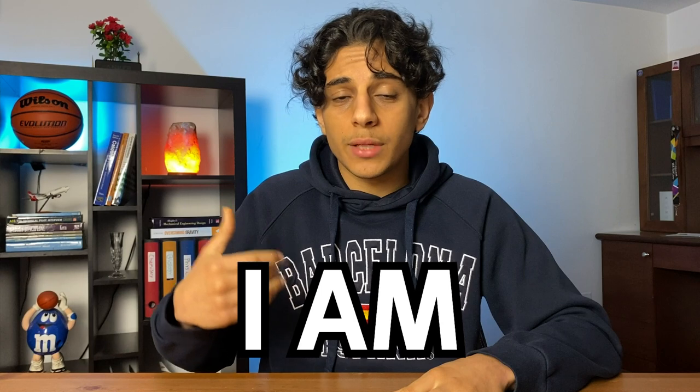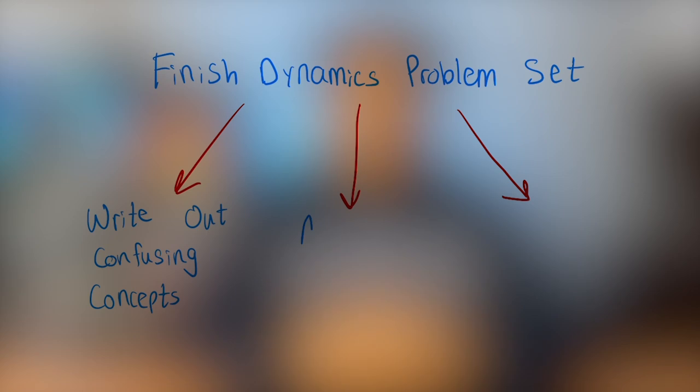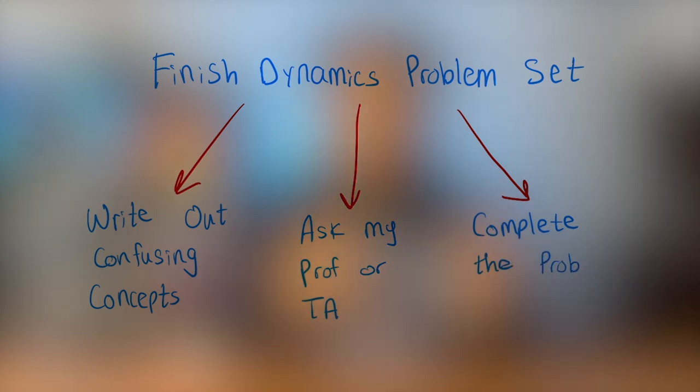Another thing to keep in mind is the difficulty of each task. If a task is pretty difficult, my brain will procrastinate on it because it assumes the task will somehow become easier in the future. A way I get around this is by asking myself for every task: will this be stressful when I'm doing it? If the answer is yes, I break that task down into smaller, more manageable tasks. For example, instead of writing 'finish my dynamics problem set' — which immediately stresses me out — I break it into three smaller tasks: first, look at the problem set and write down what confuses me most; second, ask my TAs or professor for clarification; third, complete as much of the problem set as I can. Each of these tasks individually isn't that stressful, so I can get them done and procrastinate much less.